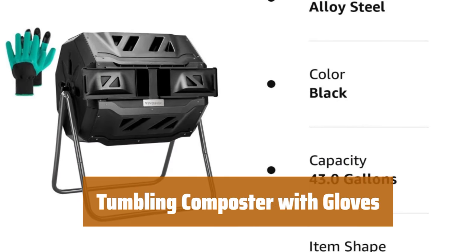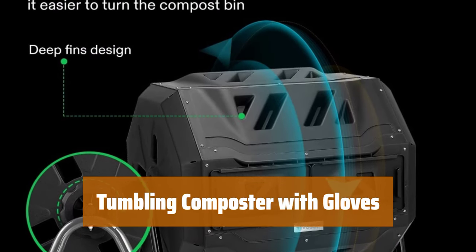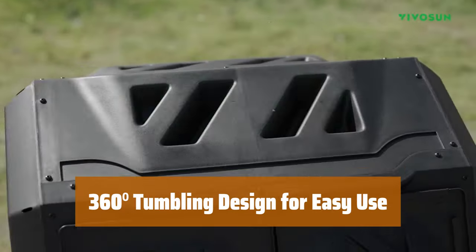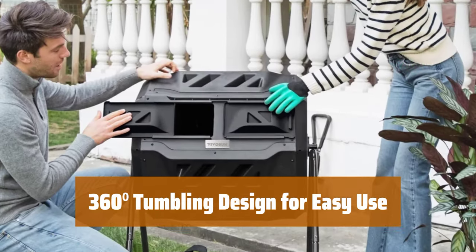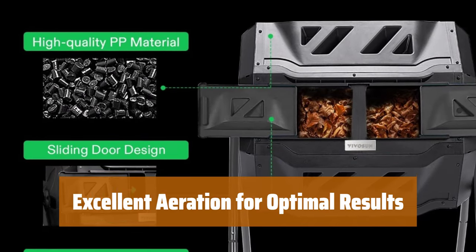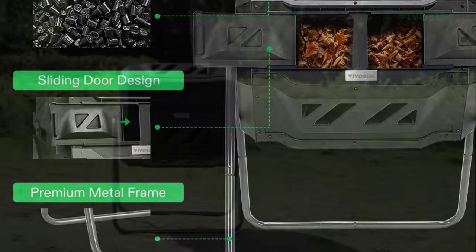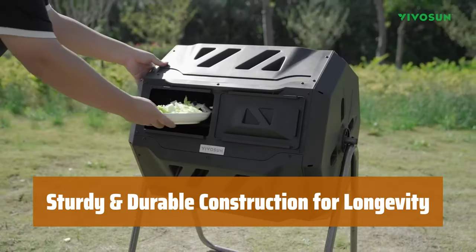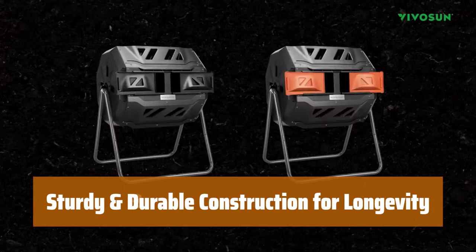Number 4. With two separate chambers, you can finish composting on one side while adding fresh waste to the other, creating a constant flow of nutritious compost. The rotating design eliminates the need to dig or mix by hand, while deep fins on eight panels make turning the compost bin a breeze. Air vents ensure full circulation, while deep fins break up clumps for better oxygen fermentation. Constructed with a premium metal frame and high-quality PP plastic body, this tumbling composter is corrosion-resistant, weathering-resistant, sturdy, and built to last.